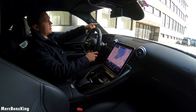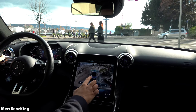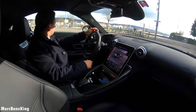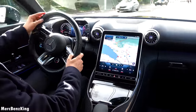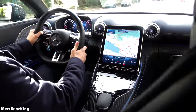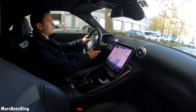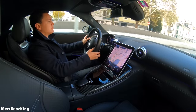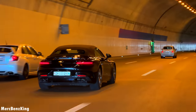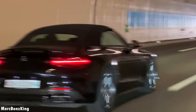In front of us we have the Zurich lake as you can see behind the tram. Beautiful weather again — let's hit the camera button and there you can see a dog walking. Let's take a right turn. Amazing pops and bangs! But let's go back to comfort mode as we are driving in the city. You notice a huge difference between comfort and Sport Plus — this is also the goal of AMG: to make a huge distinction between the two.